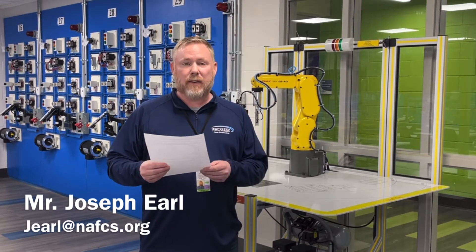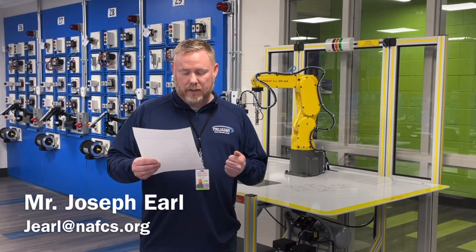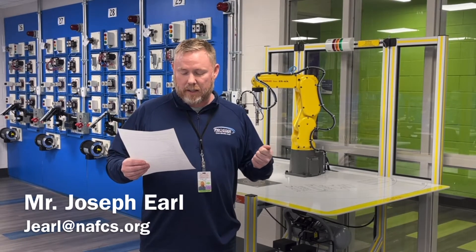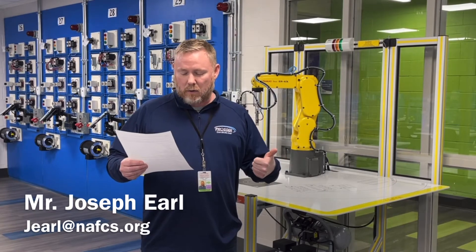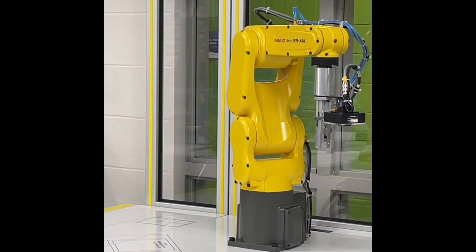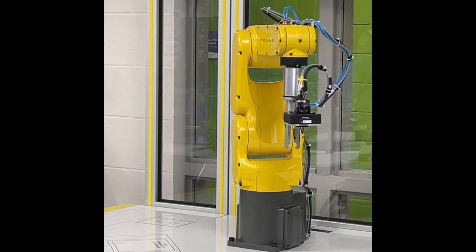Students will also receive industry standard certifications: their MSSC CPT, which is Certified Production Technician, the NCCER core, the FANUC robot handling tool and programming, OSHA 10, and first aid and CPR.